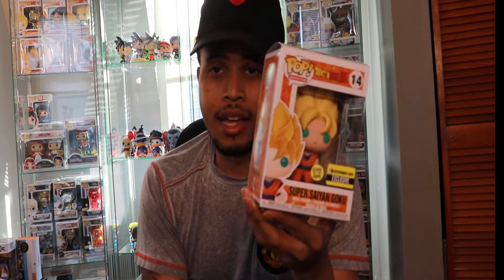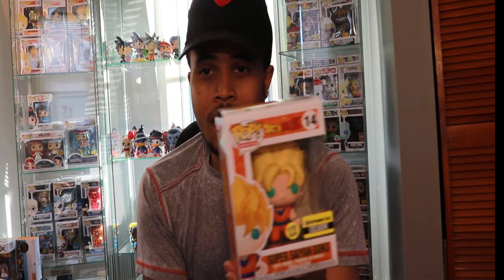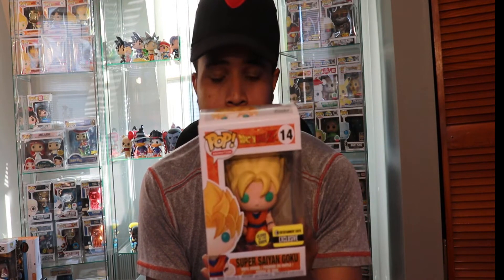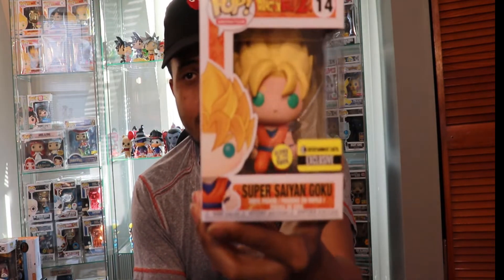Dragon Ball Z is actually how I got into the Funko Pop hobby, and it's evolved into what's behind me now. So Dragon Ball Z ones are always something nice to get. I know they just dropped a new wave on Entertainment Earth for pre-order, so I may end up picking up some or all of them.